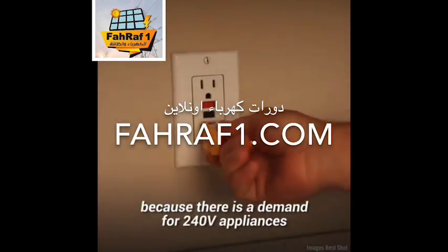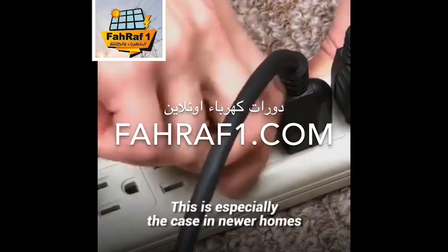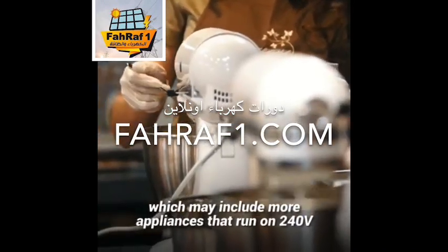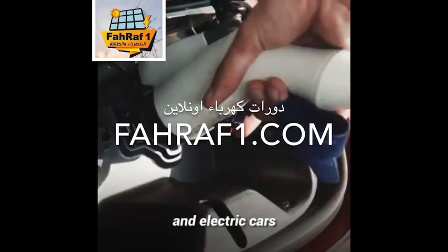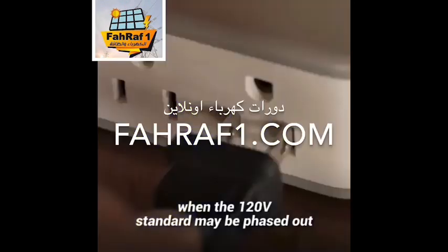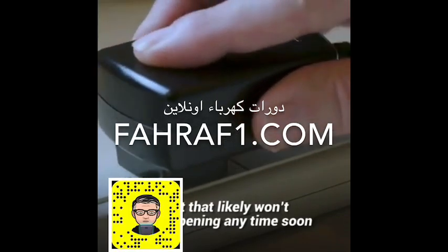And that is good, because there is a demand for 240-volt appliances. This is especially the case in newer homes, which may include more appliances that run on 240 volts, such as ovens, air conditioners, and electric cars. There may even be a time when the 120-volt standard may be phased out, but that likely won't be happening any time soon.